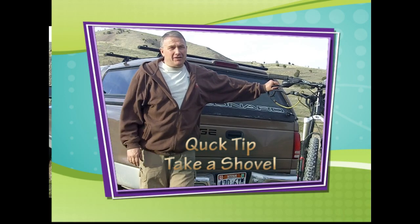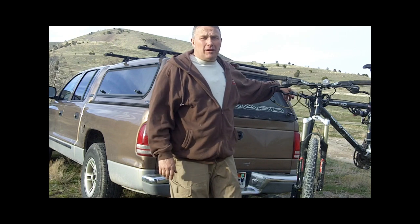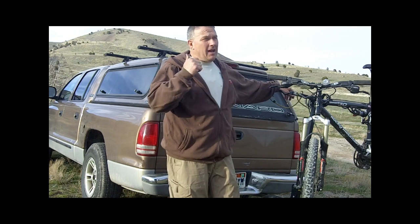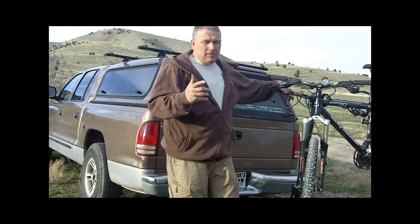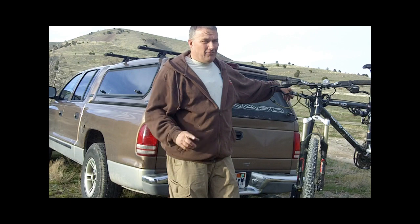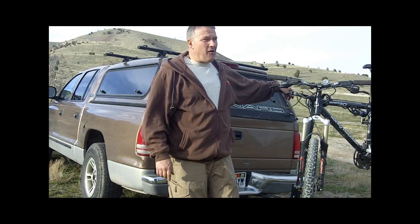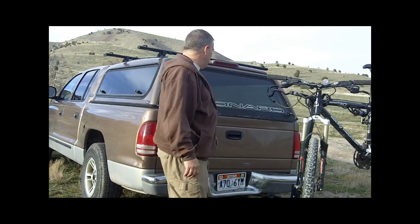Hey, Perry Peacock with Wilderness Innovation. I wanted to do just a really quick tip. Up the canyon here I found a vehicle stranded. I'm sure most people know about it, but a lot of times we leave stuff behind that maybe we shouldn't.